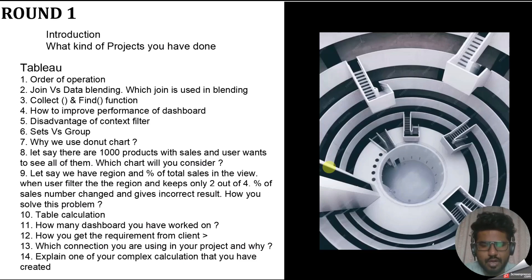A scenario question was asked: let's say you have thousands of products with sales and users want to see all of them — which chart would you consider? Let me know in the comments — I'll reveal the answer in the next video. Another question: we have regions and a percentage of sales in the view. When a user filters the region and keeps only 2 out of 4, the percentage changes and gives incorrect results. How do you solve this? For example, if region 1 is 20%, region 2 is 30%, region 3 is 20%, region 4 is 30% — if you filter to only 2 regions, Tableau recalculates the base, splitting to 50-50. The fix is to use a fixed LOD to keep the original base. You can try solving this and let me know in the comments.